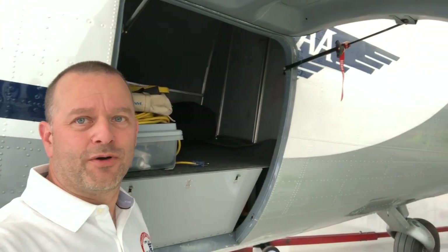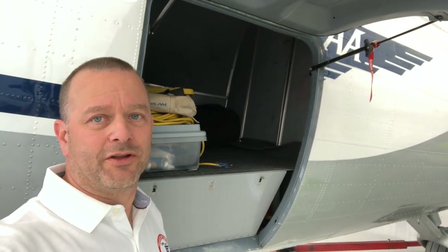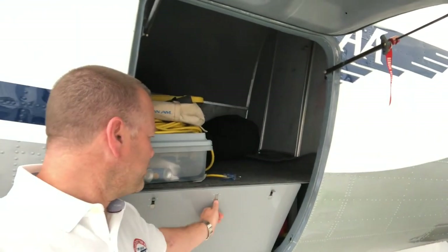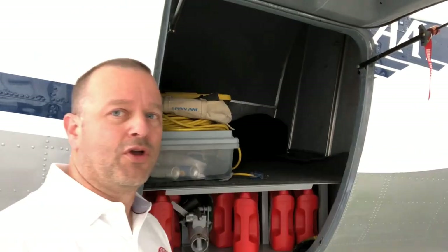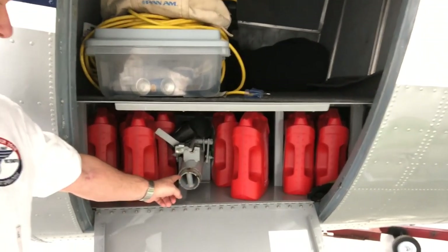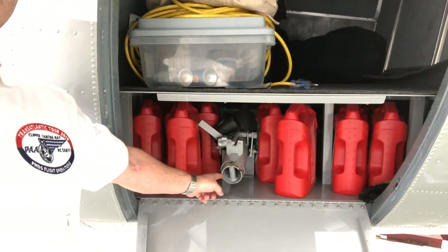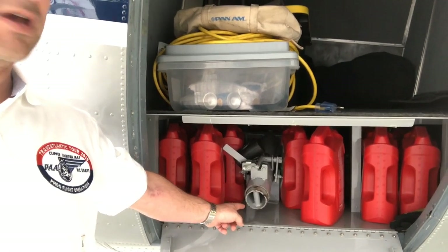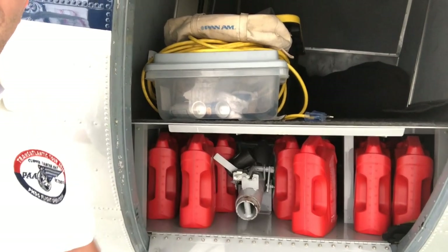Our airplane is a show and transportation airplane, so we've got a couple of unusual adaptations installed. Back here in the tail cone area, we've got a whole chest filled with spare parts — spare starters, generators, things of that nature. Anything that might cause us to get stuck someplace we can't get back from. Under here we have a temporary tow head that will attach to pretty much any tow bar at an FBO so that the airplane can be towed if needed, and then of course we store a whole bunch of oil down here.